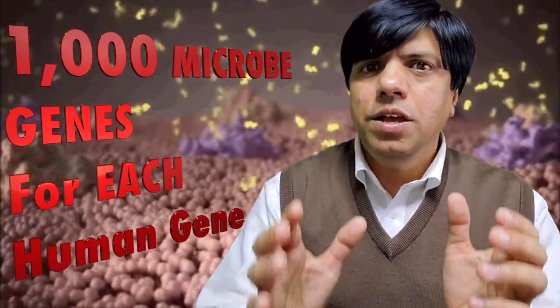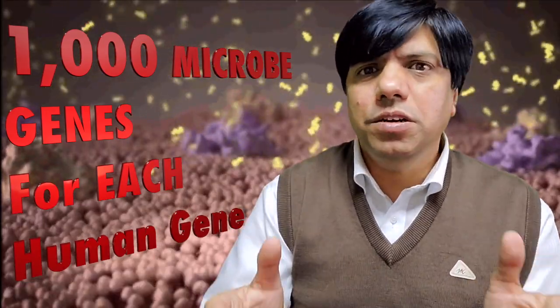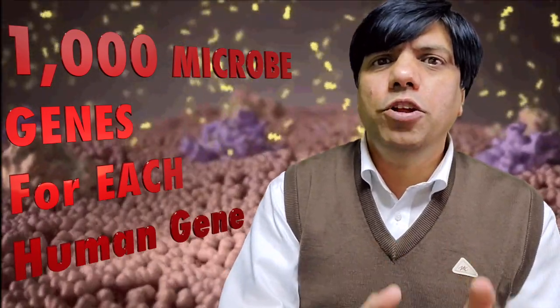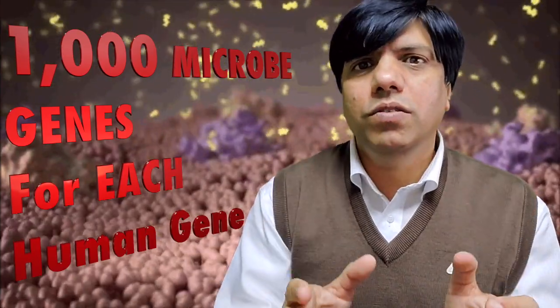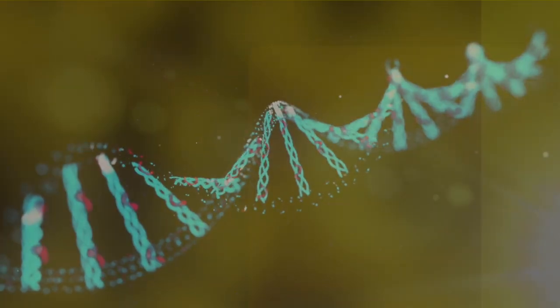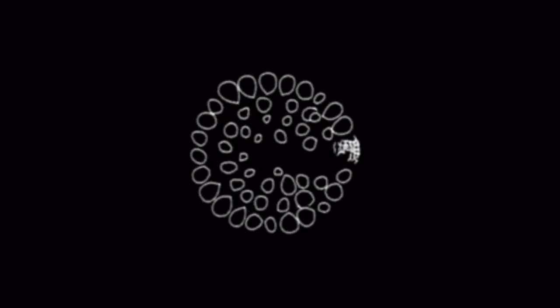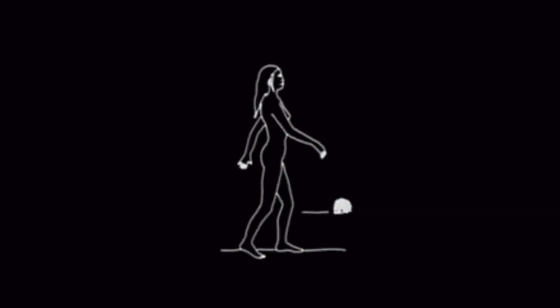Just think about it — if these estimates are true, that means for every single human gene there are a thousand genes of microbes in our body. That's incredible. So that leads us to the question: why does the human body host so many other organisms, so many other genes, so many non-human genes? What's the evolutionary benefit to us? And how long have these cohabitants been cohabiting in us? The friendship between microbes and more complex life forms is very old. To understand how old, let's look at the evolutionary history of our planet.